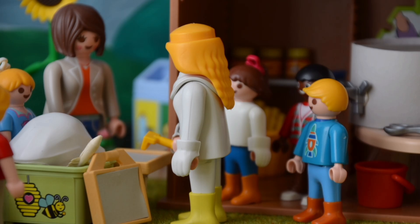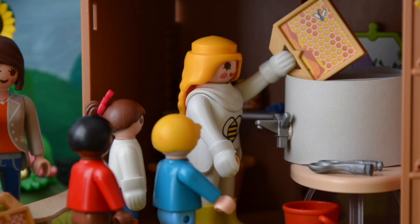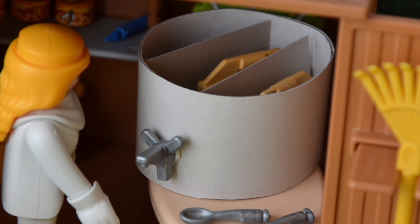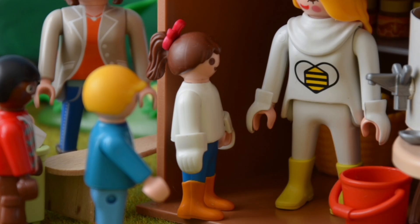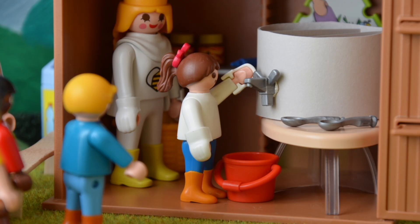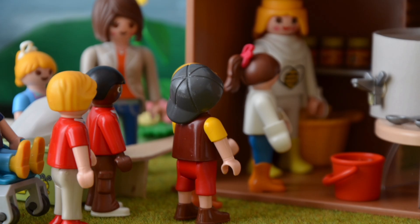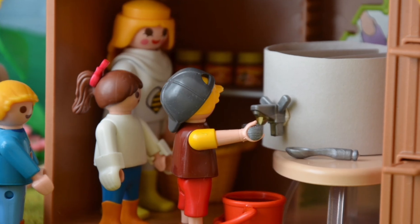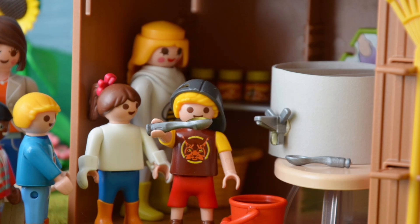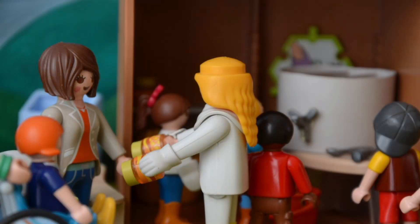Zuerst entferne ich die Wachsschicht von den Waben. Und wie bekommen wir jetzt den Honig? Die Waben kommen hier in die Honigschleuder. Nun stelle ich den Eimer auf. Du kannst den Hahn aufdrehen. Das mache ich gerne. Mh, lecker. Du kannst gerne mal probieren. Das schmeckt echt gut. Das freut mich.